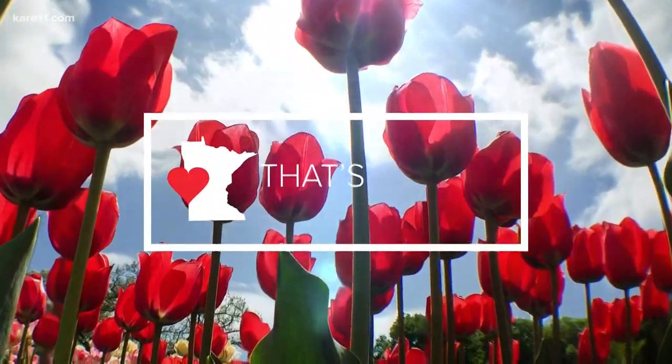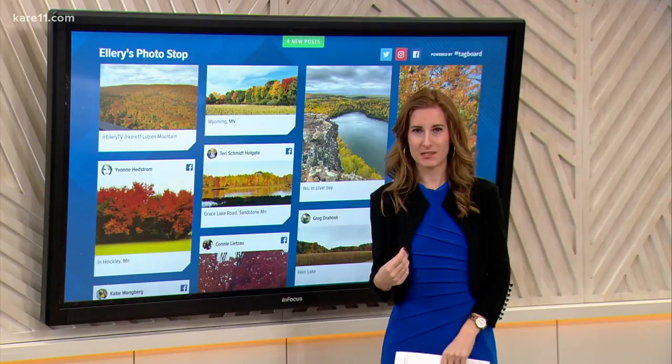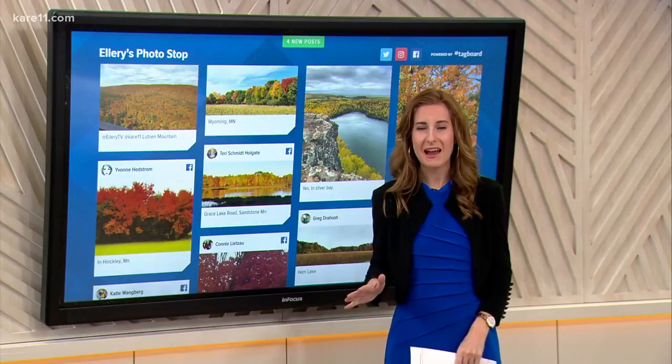Alright, many of us are dreading fall because we know what's coming — winter. I was in that boat too until this past weekend when I felt like I was living in a painting. That's because I went up to the North Shore to see the fall colors. I have never been on a more vibrant hike in my life.